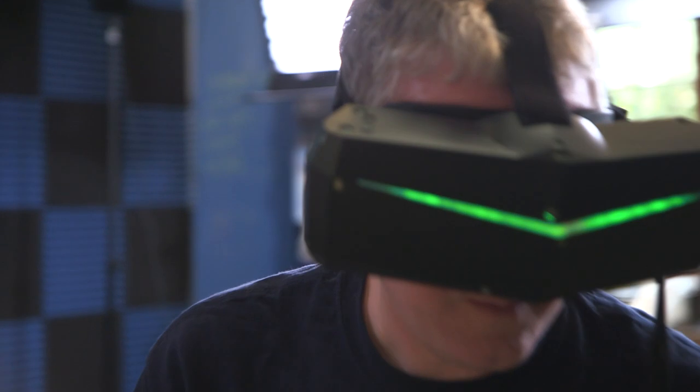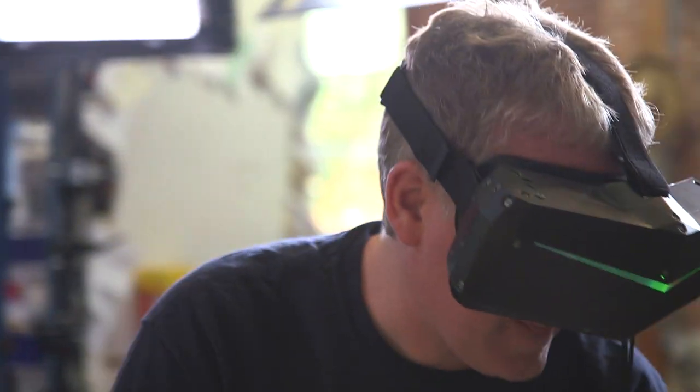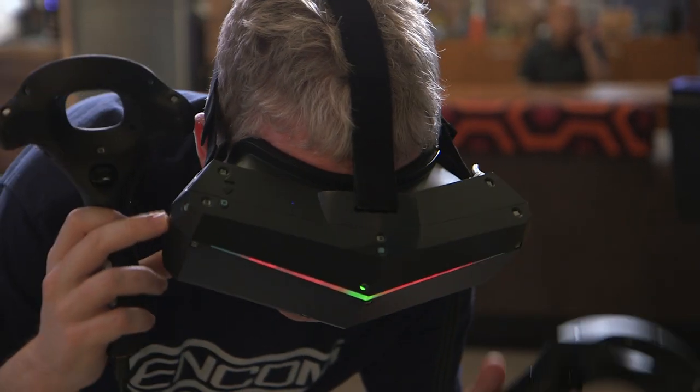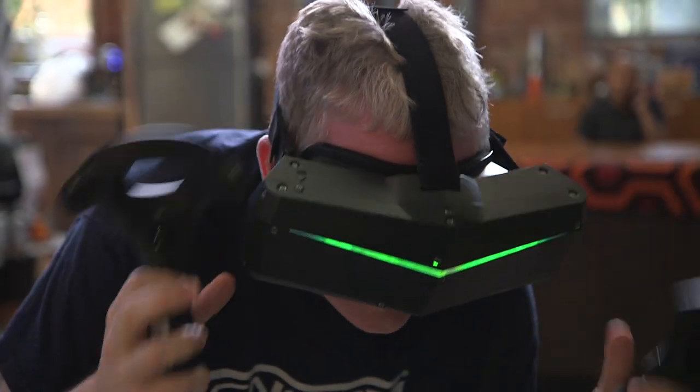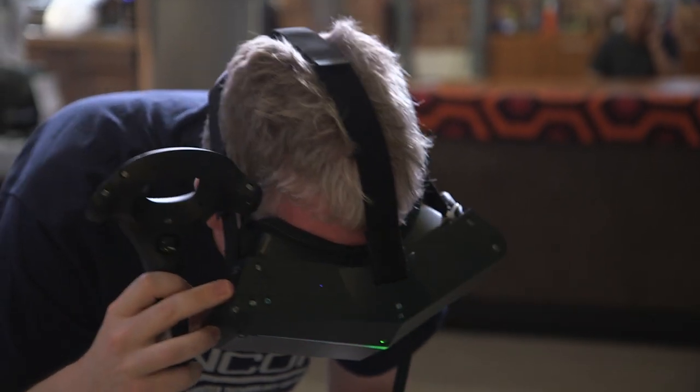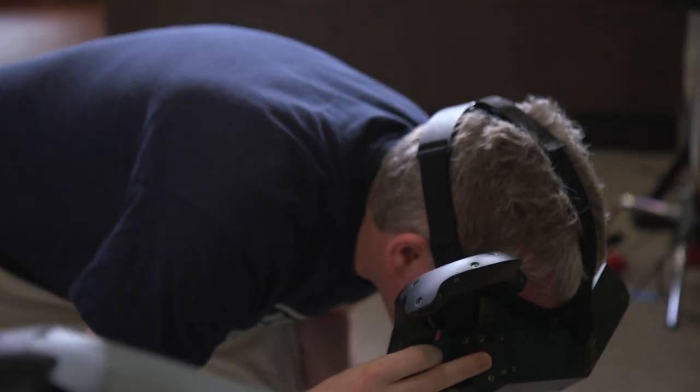The display — as Robin was saying, it's an LCD display. A big fear going in was whether an LCD panel could give you the same benefits that OLED has: high contrast, very bright screens, and more importantly, low persistence — the technology that lets you not have smearing because the image goes away very quickly.